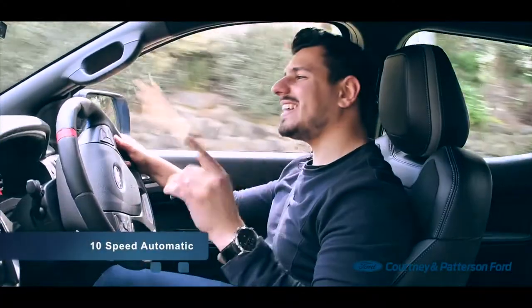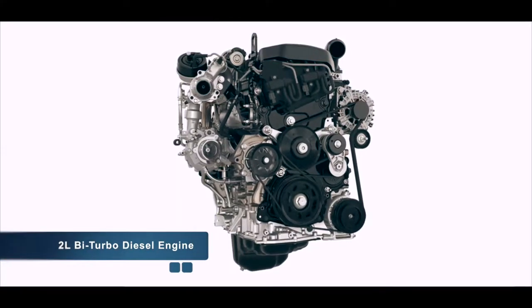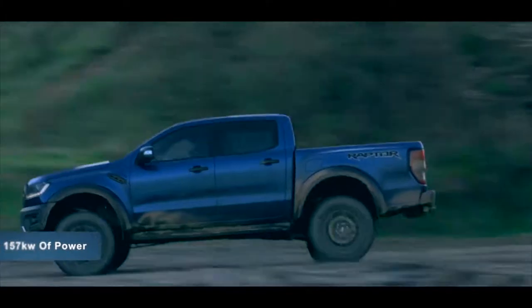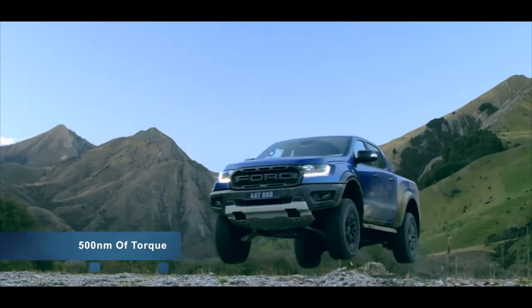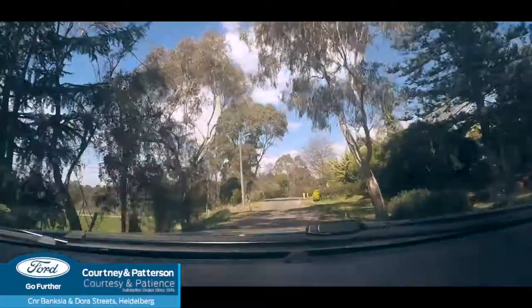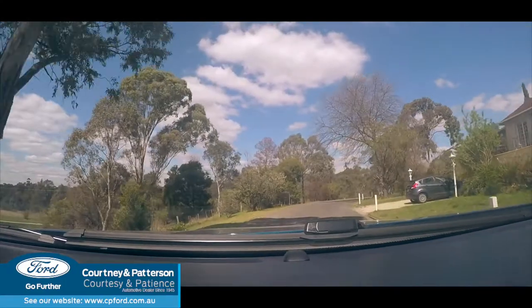The Ranger has a slick 10-speed automatic, and when you bundle that with Ford's 2-litre bi-turbo engine, you'll be cranking out 157kW of power and 500Nm of torque. The engine note on the Raptor is just beautiful — so light and crisp. It's not overpowering unless you really want to put the hammer down and hear that engine sing.